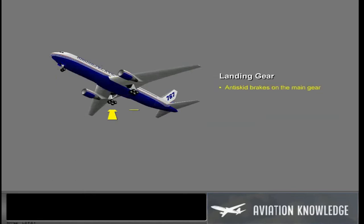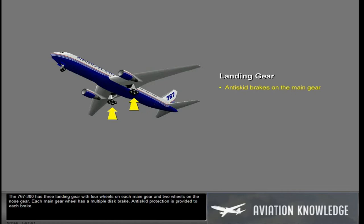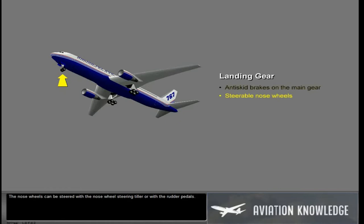The 767-300 has three landing gear with four wheels on each main gear and two wheels on the nose gear. Each main gear wheel has a multiple disc brake. Anti-skid protection is provided to each brake. The nose wheels can be steered with the nose wheel steering tiller or with the rudder pedals.